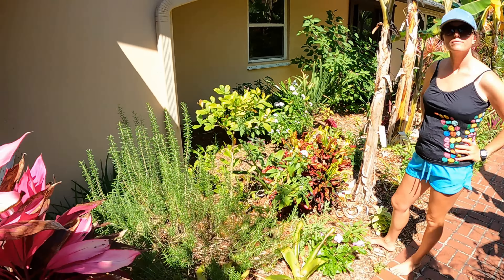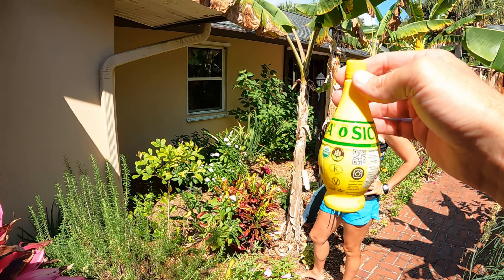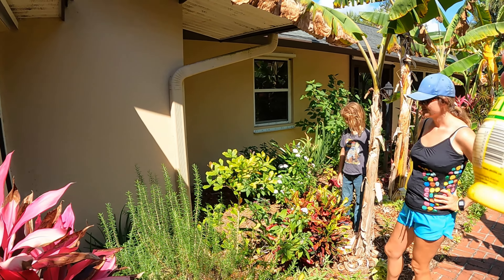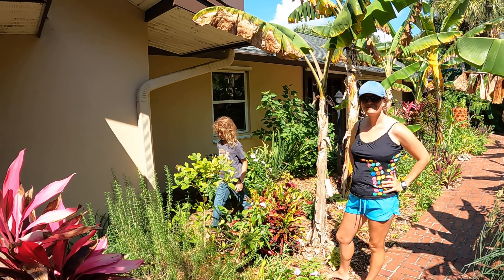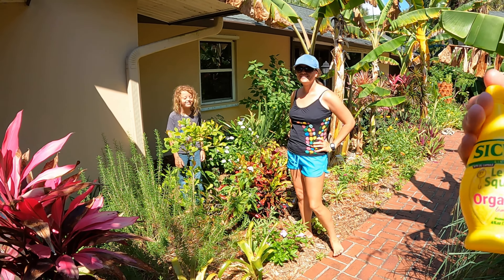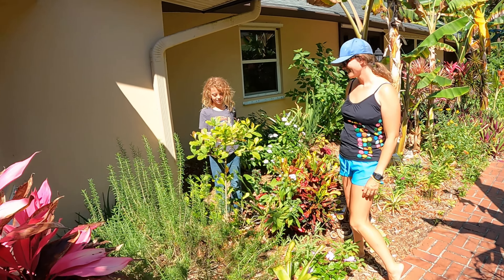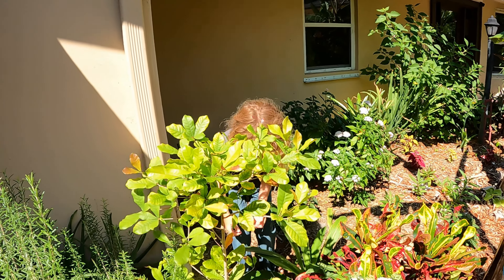We have a bottle of lemon juice here, and literally you can eat one of these berries and then squirt lemon juice in your mouth and it tastes like the best sugary lemonade. In fact, it tastes so good that the last time we did this I drank so much lemon juice that I got a really bad stomachache — it just tasted so good. So Teddy, go ahead and harvest both those berries.